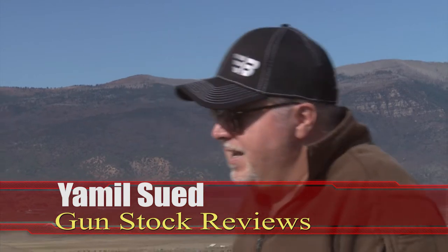Hello folks, this is Jamil Sweat for Gunstruck Reviews. We're here in central Utah, about 20 miles from the Barnes ammunition facility. I'm here with Mike — Mike, how are you doing? I'm good, how are you today? Good, good.